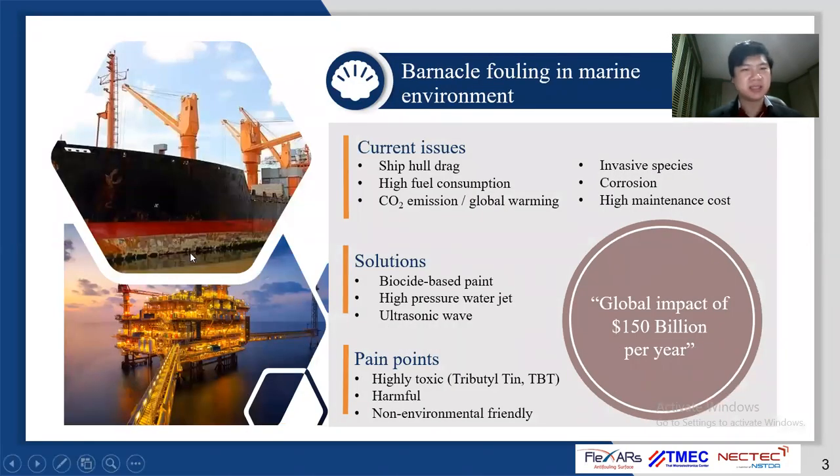Being submerged in seawater, surfaces of ship hulls are exposed to thousands of species of fouling organisms that cause an increase in ship hull drag, fuel consumption, emissions of greenhouse gases, and surface corrosion. This causes global economic impacts of 150 billion US dollars yearly. However, current technologies such as biocide-based paints are toxic, harmful, and non-environmentally friendly.